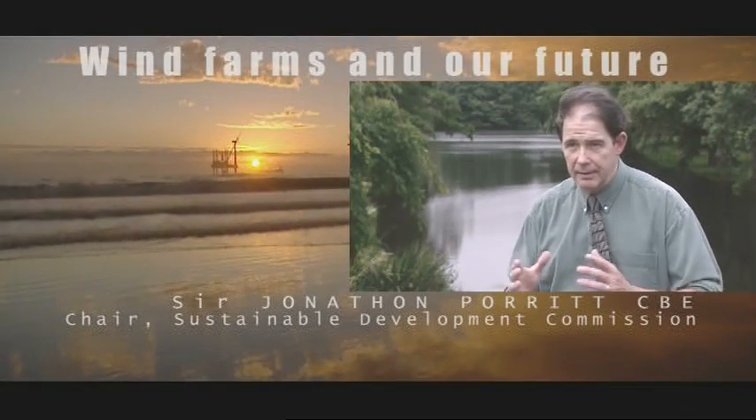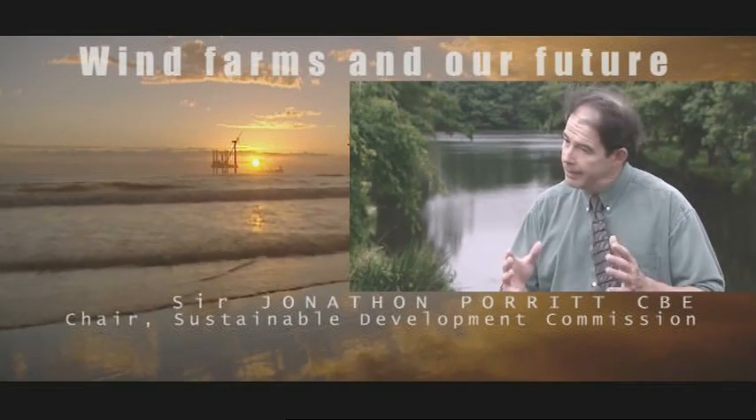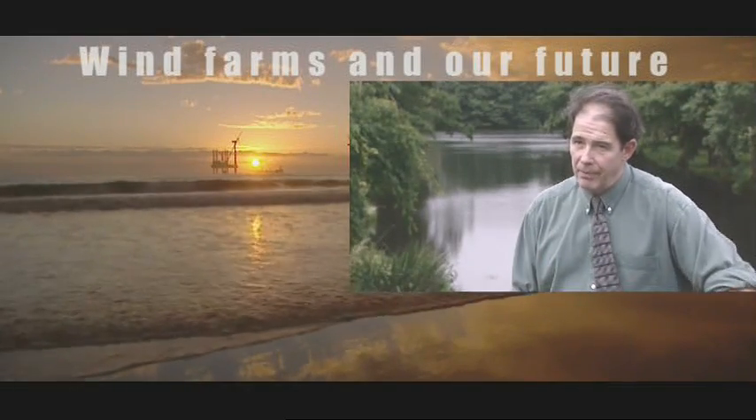This is not just a few wind farms scattered here and there around the UK. This is the start of a sustainable energy revolution, and the sooner people get excited about that, the better it'll be.